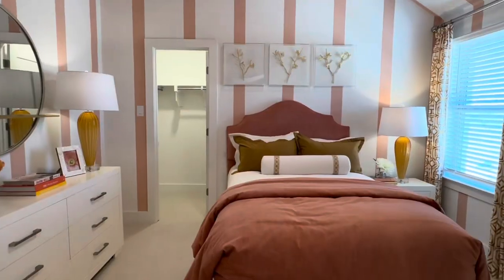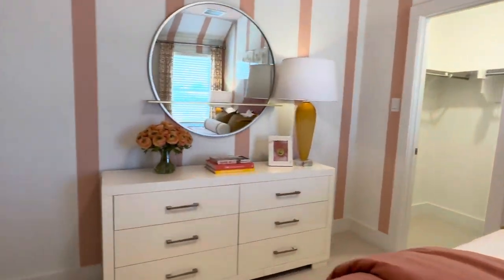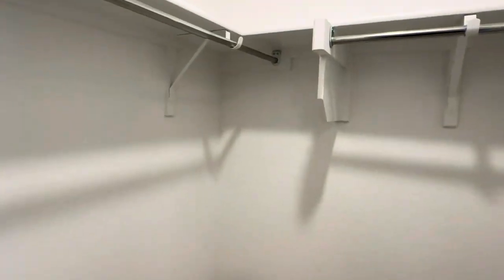Here's your other bedroom, and it also has a walk-in closet.